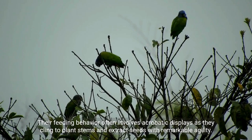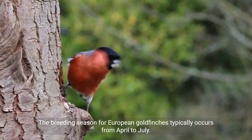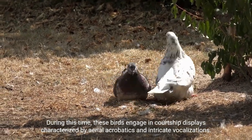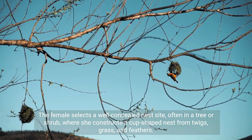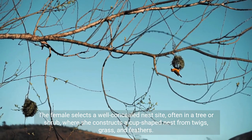Their feeding behavior often involves acrobatic displays as they cling to plant stems and extract seeds with remarkable agility. The breeding season for European goldfinches typically occurs from April to July. During this time, these birds engage in courtship displays characterized by aerial acrobatics and intricate vocalizations. The female selects a well-concealed nest site, often in a tree or shrub, where she constructs a cup-shaped nest from twigs, grass, and feathers.